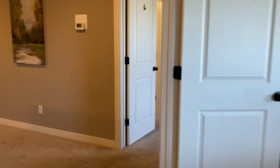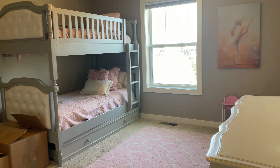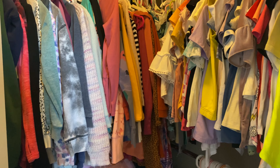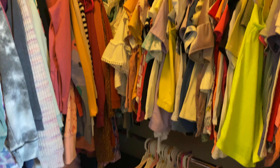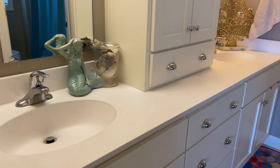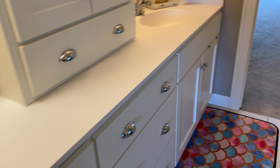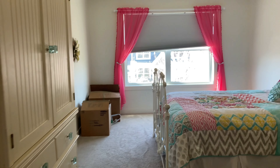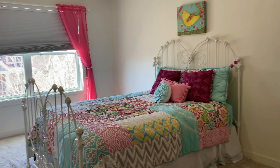Now we'll check out the Jack and Jill bedrooms. First here on the right is the third bedroom in our video — it's got a window to the backyard and a mini walk-in closet. Through the bathroom, there are double sinks and lots of cabinetry, a shower, tub, and toilet. It goes straight through to the other bedroom, which is about the same size with carpet and another mini walk-in closet.